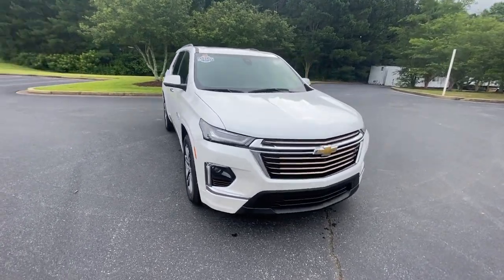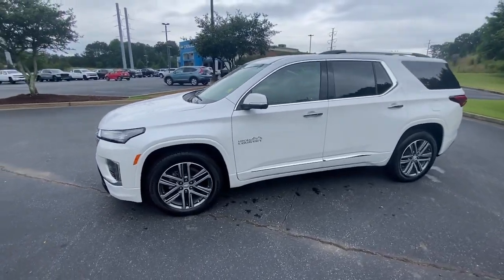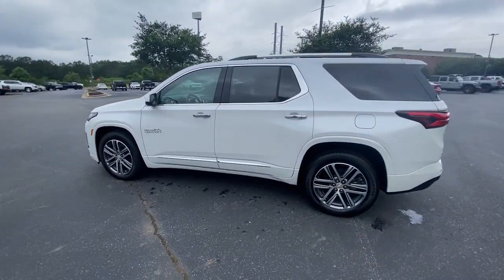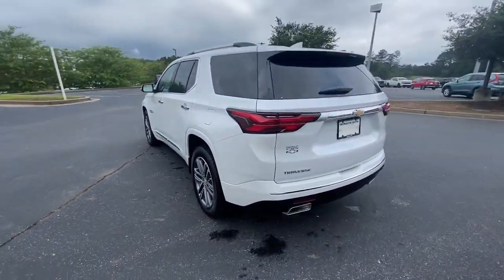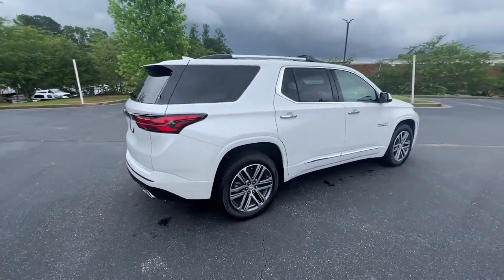Introducing the 2022 Chevrolet Traverse. With less than 5,000 miles on the odometer, this vehicle stands out from the rest. Answer the call for adventure in comfort and style in the bold, spacious Traverse.